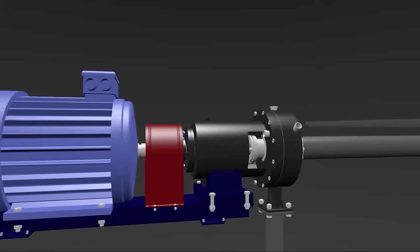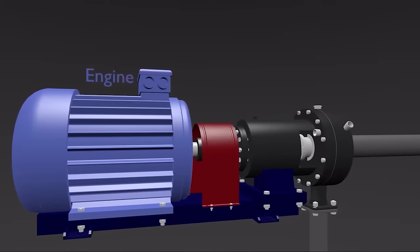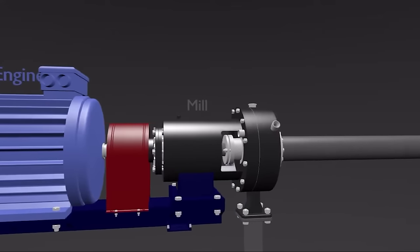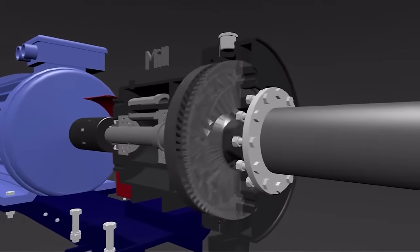Depending on the required concentration of polymer and bitumen, the operator is able to control the rotation speed of the spiral lift screw drive, and thus ensure the specified polymer feed.